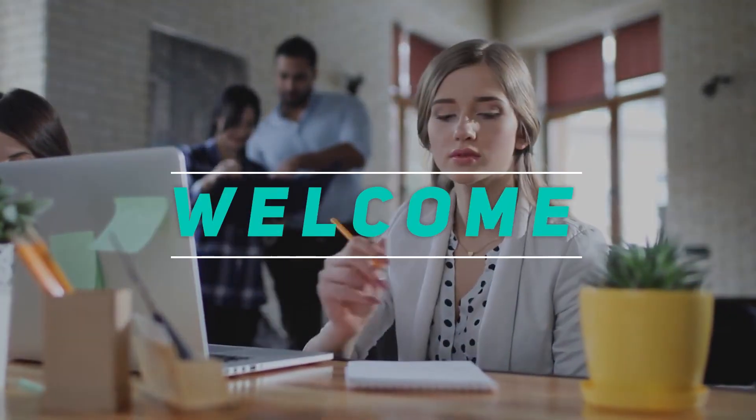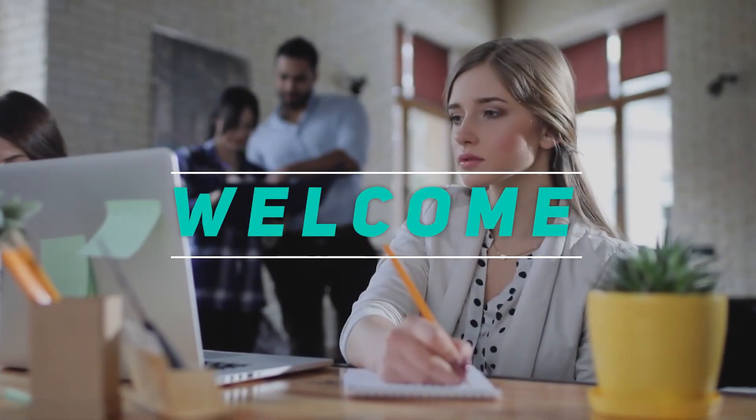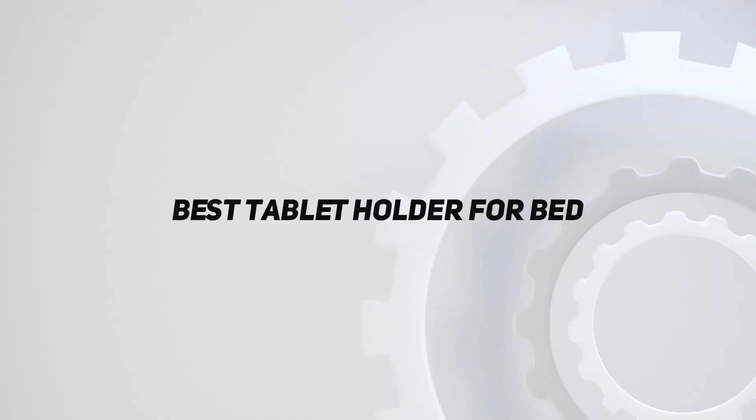Hey, welcome back to my channel. In this video I'm gonna talk about the top five best tablet holders for bed.